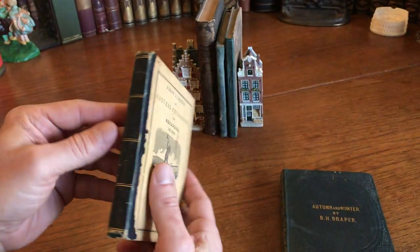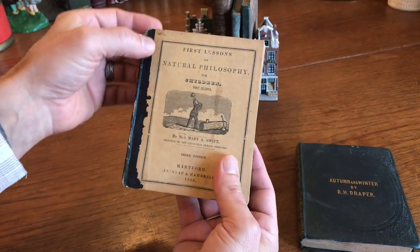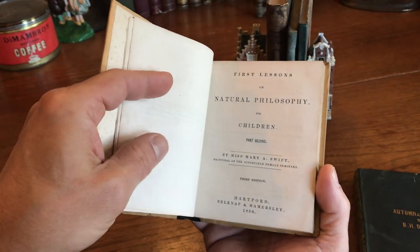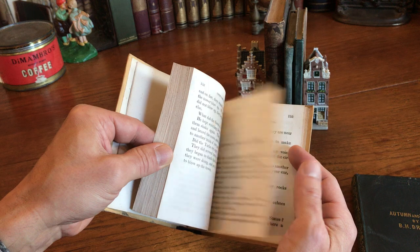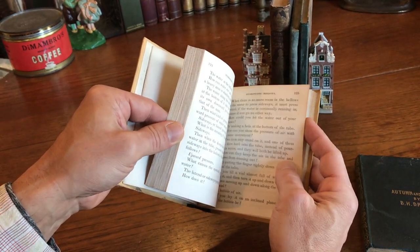This is also a very nice period binding — publishers' leather-backed with gilt rules, spine, and pictorial paper-covered boards. It's interesting because of the date, 1839, and the teaching of natural philosophy to children. By that, that is things such as color, sound, barometer.